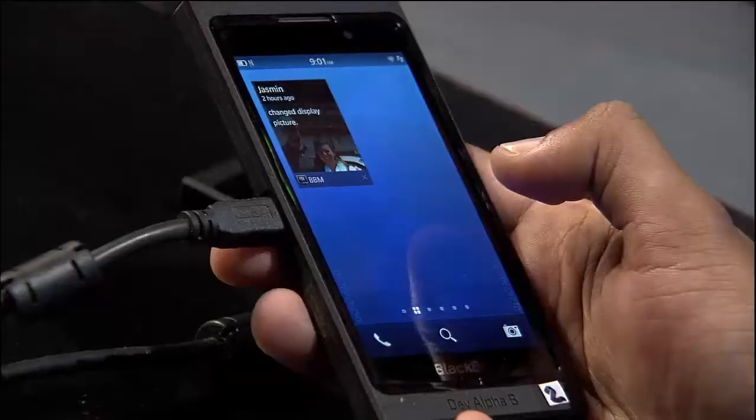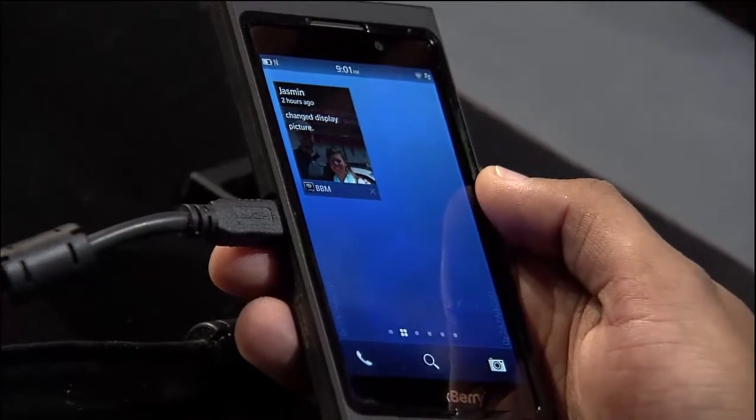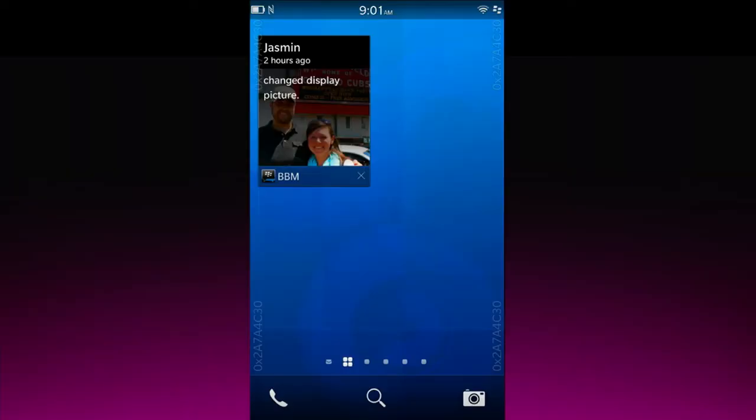One of the things you may have noticed as I opened up BBM is something we call active frames. Without even having to go into the application, you're always kept up to date. You can see here a friend has just changed their display picture two minutes ago. It continues to keep you updated across many different BlackBerry 10 applications.